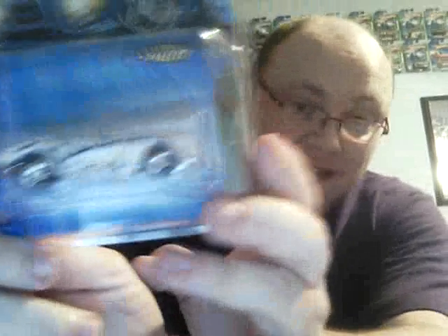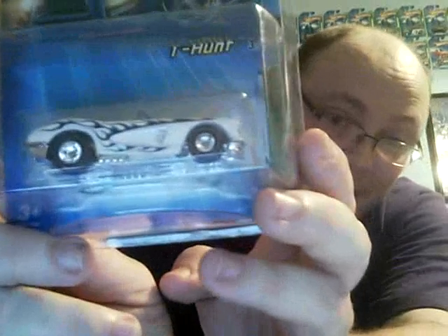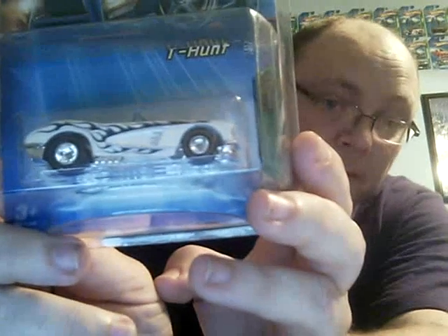You freaking didn't — no freaking way. I owe you buddy. I didn't look at the back because it was upside down. Look what this guy sent me — this is not something I asked for. And it has the redline wheels — this is the redline wheel version. What the heck! What year is this? 2005.